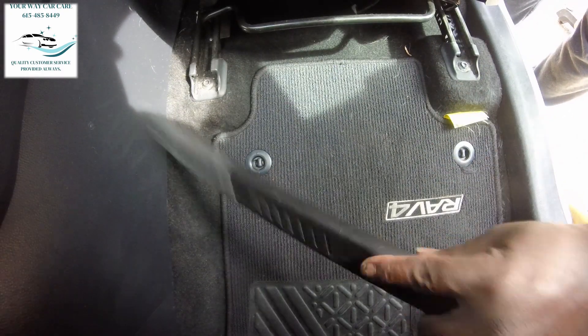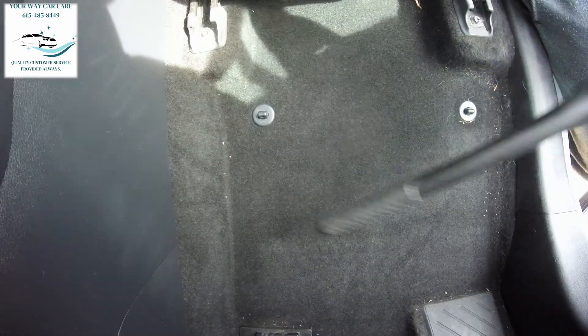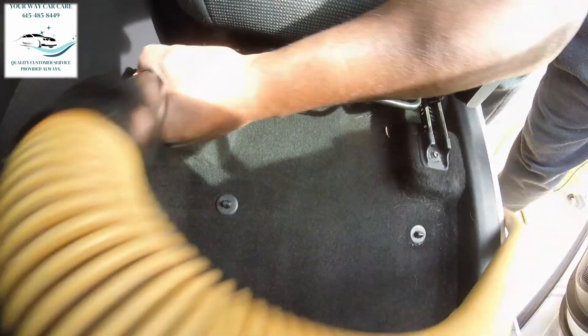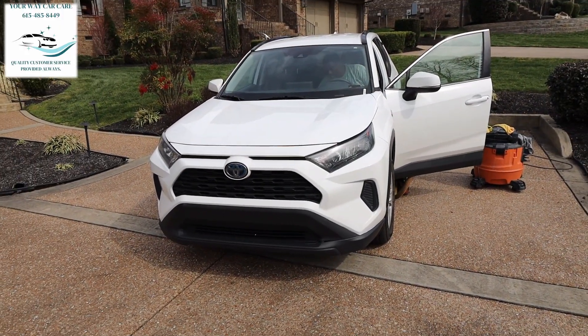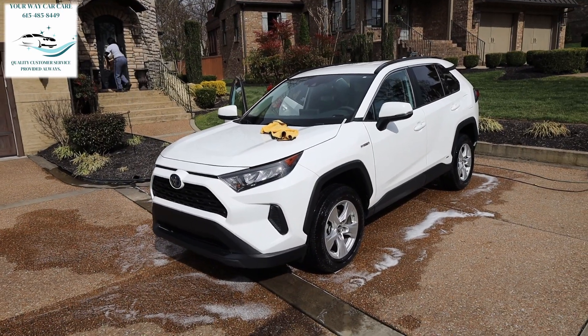I gotta check my phone to make sure nobody texted wanting me to come today. It's supposed to rain tomorrow — I hate this weather keeps coming. They say April showers bring May flowers, even though April is another week or so away. I appreciate everybody as always — we're gonna do this work, do what we gotta do, and I need y'all to do what y'all do.